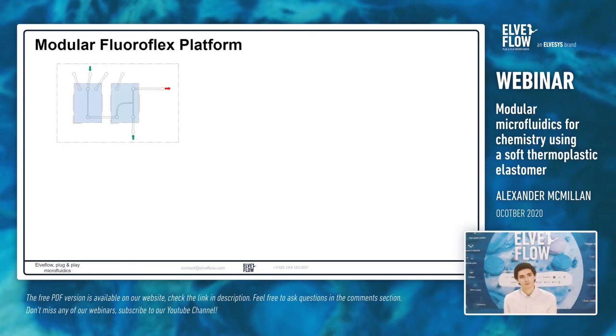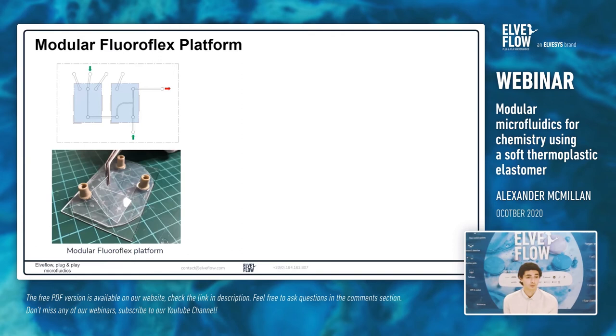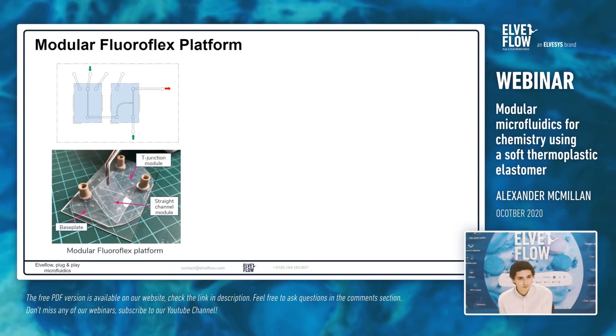This is what we wanted to demonstrate with Fluoroflex, taking advantage of fast and reversible bonding to switch out modules as wanted. The Fluoroflex modular platform features a base plate with microfluidic channels that interface with modules and microfluidic tubing. With a pair of tweezers, you simply layer a module on top of the base plate, and after five minutes the bond is ready to use. Commercial nanoport connectors are fixed to the top of the Fluoroflex base plate, and a glass slide at the very bottom provides rigid support, since the material is quite flexible.